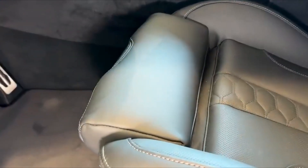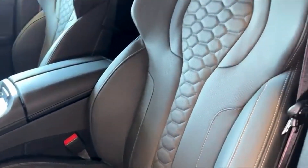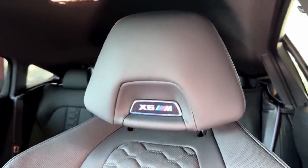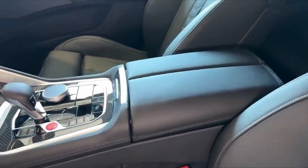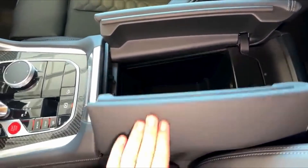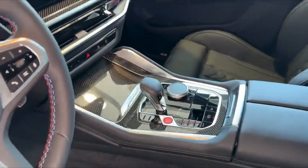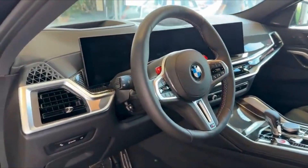BMW has ensured that the X6M Competition is packed with cutting-edge technology that enhances every moment behind the wheel. At the center of it all is the iDrive 8.0 system, the brain of the vehicle's infotainment and navigation suite. This intuitive system is controlled via a crystal-clear, high-resolution touchscreen that responds to your inputs effortlessly, allowing you to adjust everything from media playback to vehicle settings with just a few taps or voice commands. The display is sharp, vibrant, and easy to read.